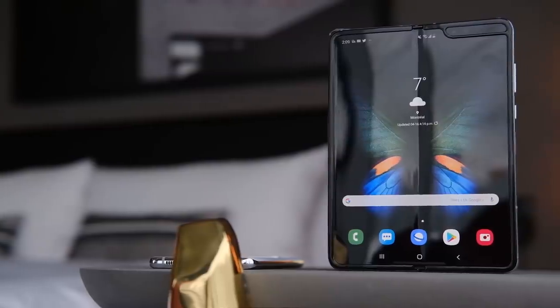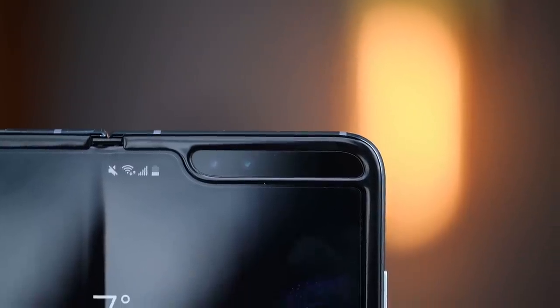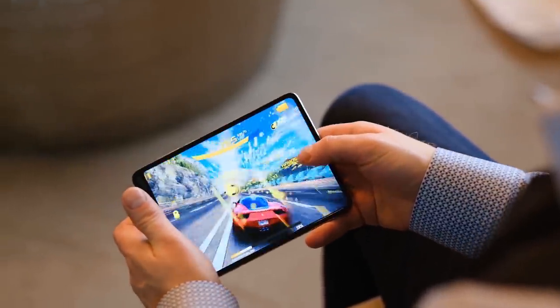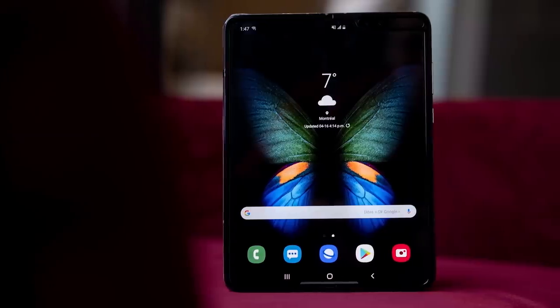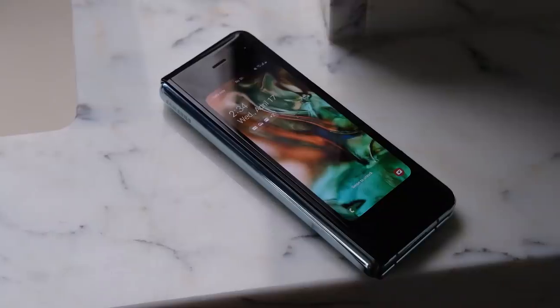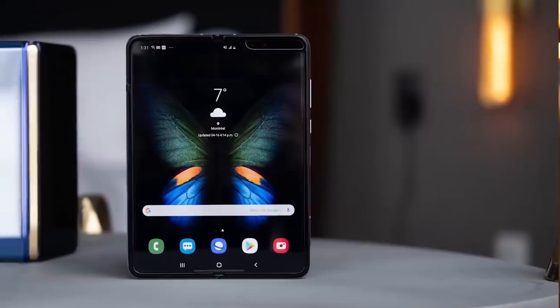Now that we got that out of the way, I honestly wanted to take a little bit of time to talk about why the Galaxy Fold is so important for the industry, even if not a lot of people are going to buy it. It's completely understandable — the phone was breaking the first time it was released, and a lot of people heard about this even if they aren't really in the tech industry. It's also $2,000, so there's not a lot of people willing to throw their money at a first-generation product, especially when stuff like that happens.